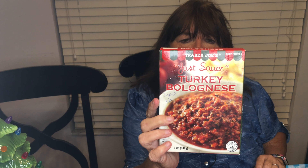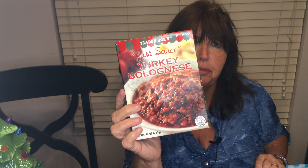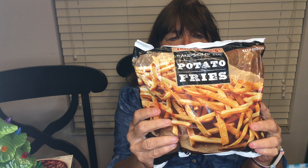Their turkey bolognese is sauce only — no pasta — and four points for a half cup serving. I'm excited to try it because I've never had it before. The fire roasted bell peppers and onions have red, yellow, and green peppers and are really good with the Italian sausage. Serve it like a sandwich with a two-point bread, a sausage link, and some of that light cheese. Serve it with a side of fries — four points for 25 pieces, baked in the oven or air fryer.